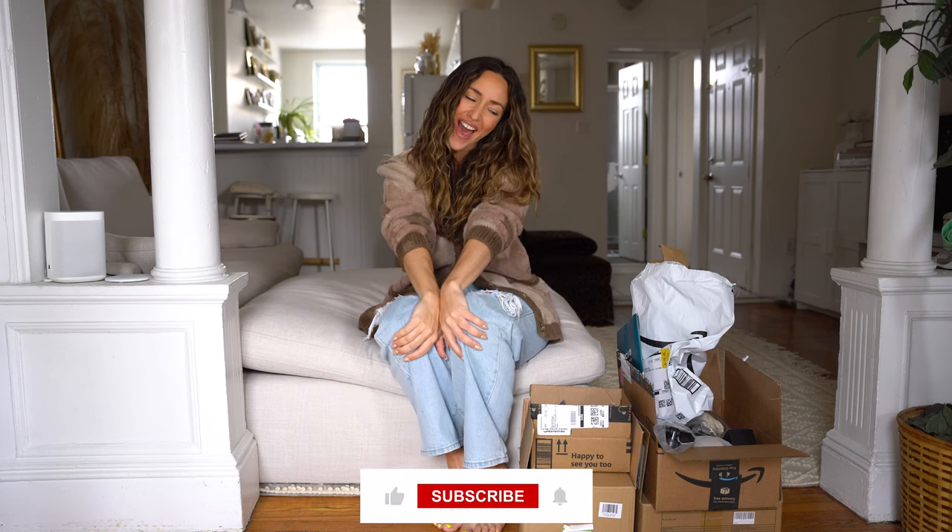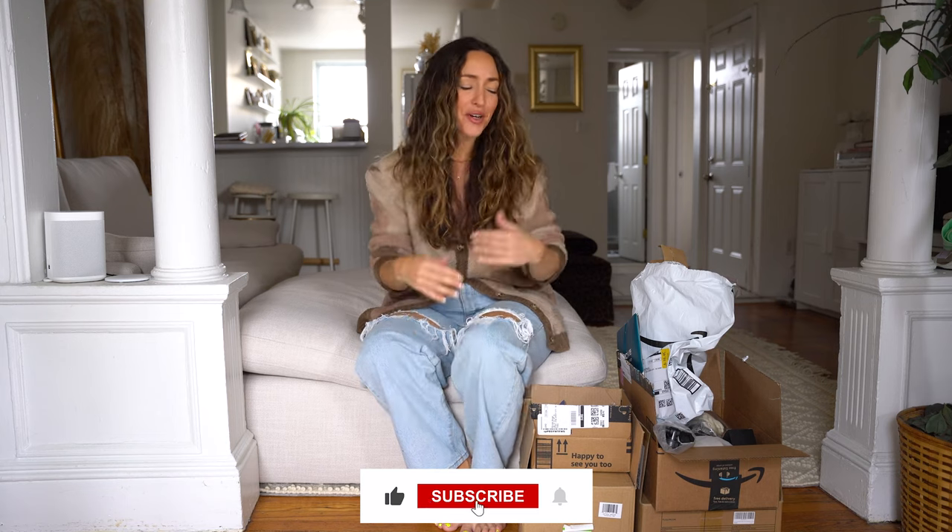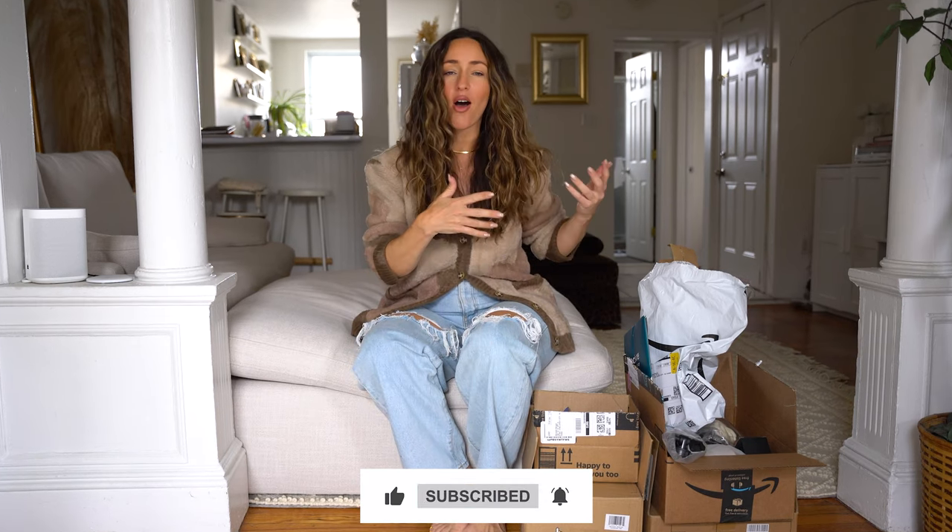Hi guys, what's up, welcome back to my YouTube channel! Today I have an Amazon unboxing and haul. I actually don't remember what I got — this stuff has been compiling over the last couple of weeks and I wanted to make sure that everything came in before I showed you guys, so I'm going to be going through these pieces trying to remember why I got them in the first place.